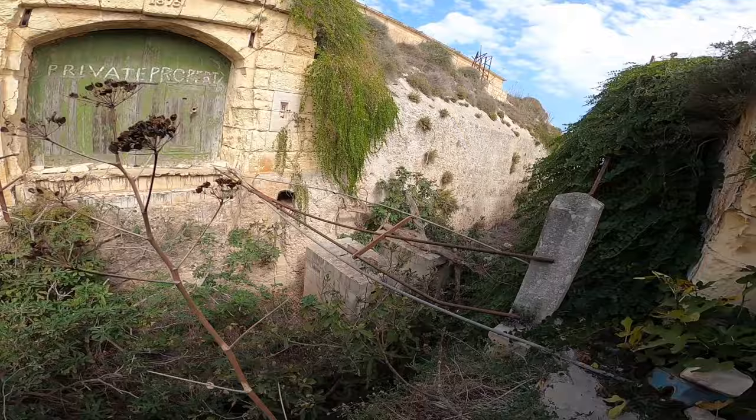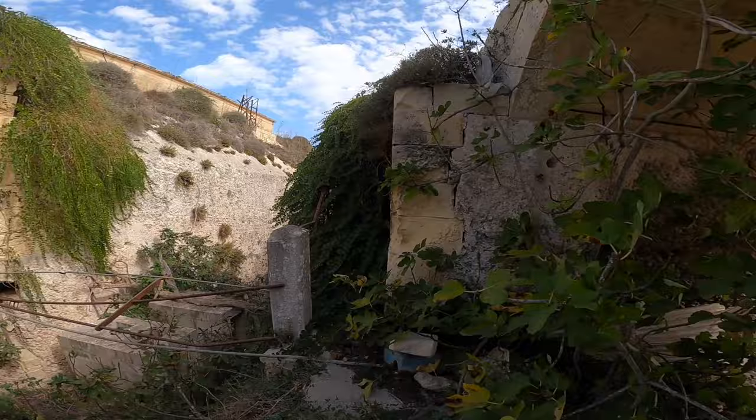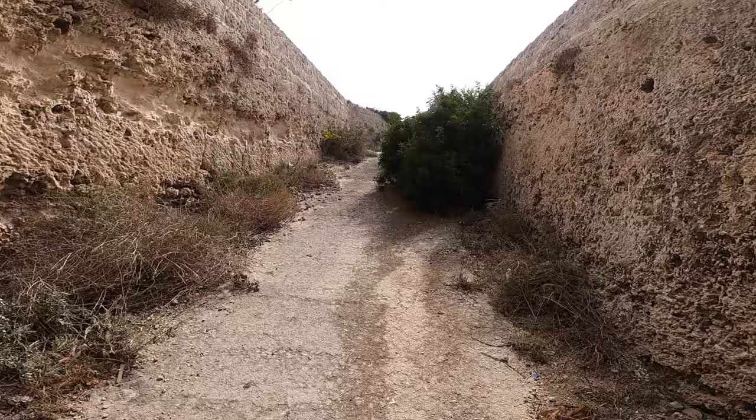Now I've reached Fort Bingemma. I am on its ditch — one of where the cannons were placed — and it had a very long and wide reach with unobstructed views from here. I assume this was the main gate for the fort going through this arch here. I assume once there was a bridge. And this is the ditch.